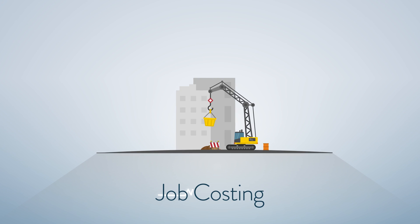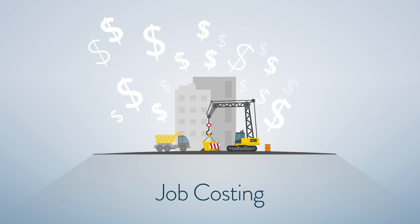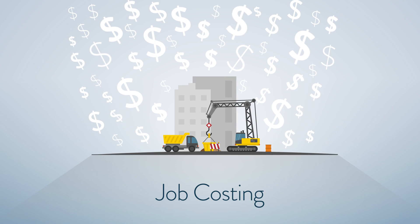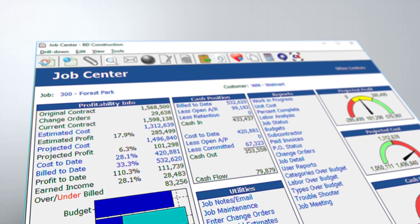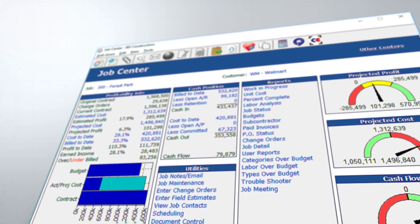Job costing is the heartbeat of every construction company. Contractors need to measure every aspect of every job to really know the financial health of their company. That's why Computer Ease offers the most powerful and comprehensive job costing solution on the market. With a click of the mouse, our customers can see exactly where they stand and where they're headed.